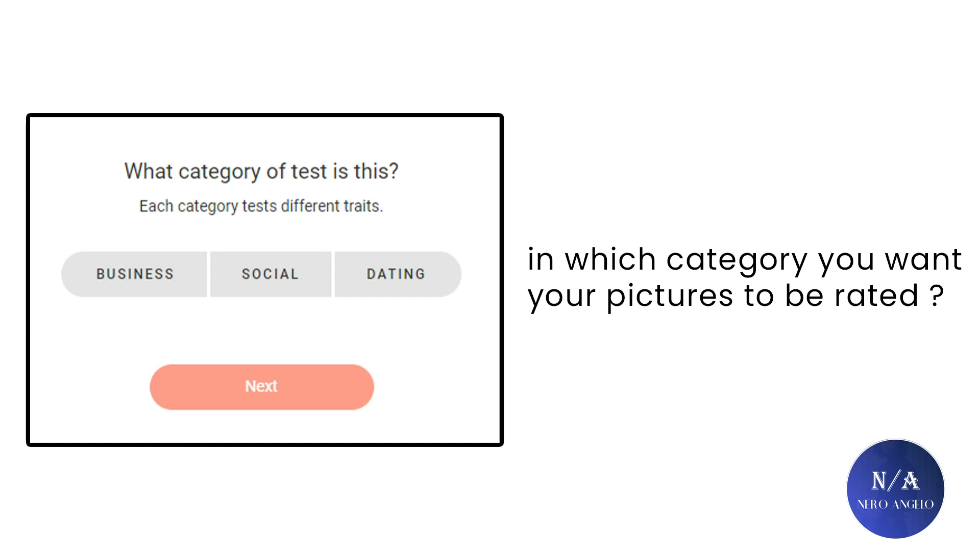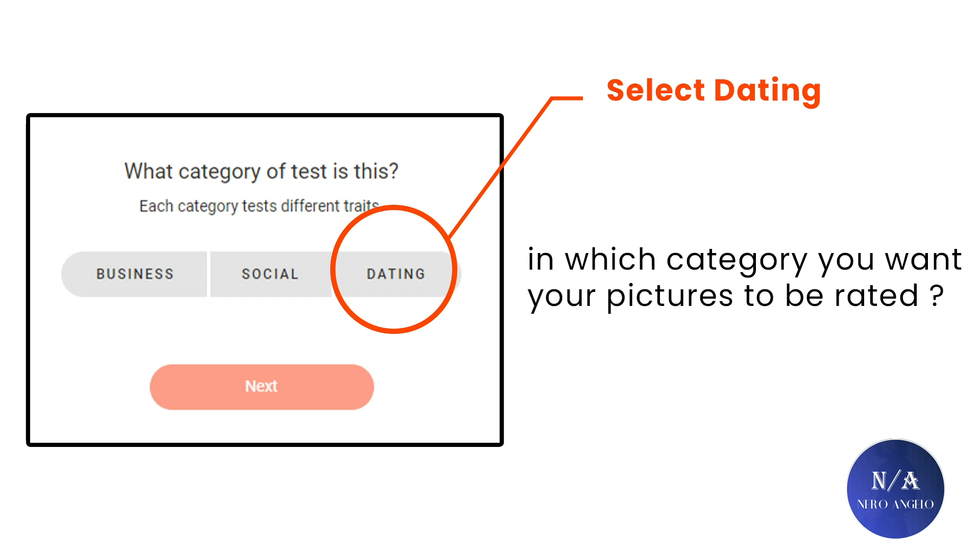After that, you choose in which category you want your pictures to be rated. The options are business, social, or dating. I chose to be rated for dating because I think that will be the most accurate for attractiveness.